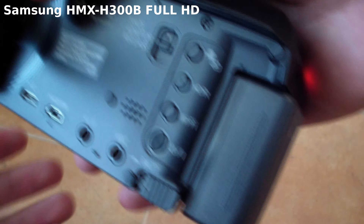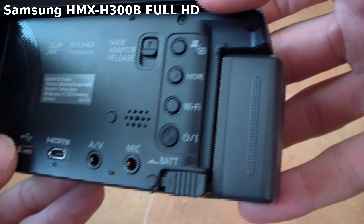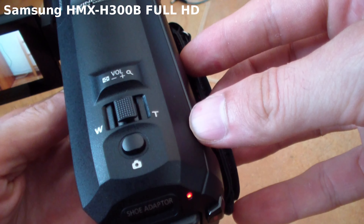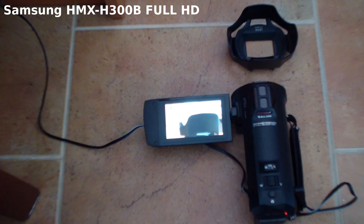There is one thing I feel I should mention that some people don't want to believe, even though it's true. If you buy a new camera or camcorder — even a really expensive one — it doesn't automatically mean that you will make cinematic, film-like videos. That cinematic feel really depends on the camera angles you choose, the scene, and especially on color correction or color grading.